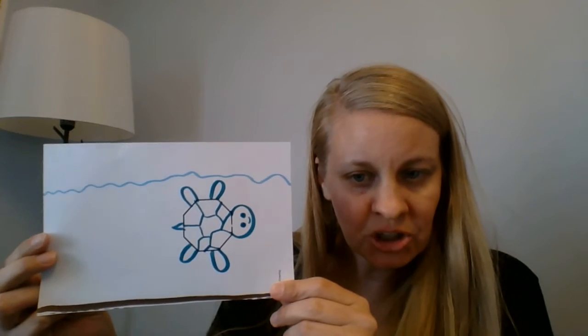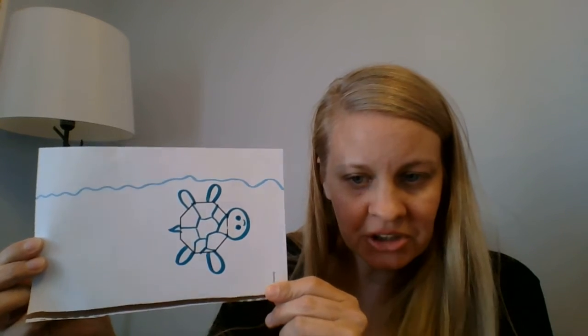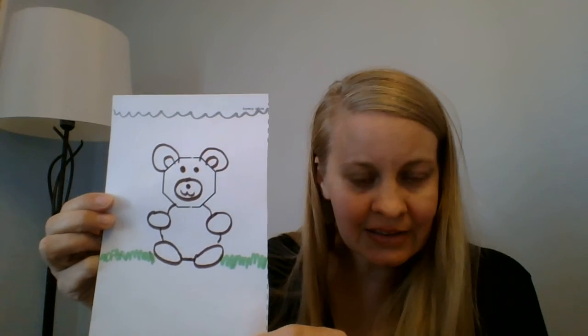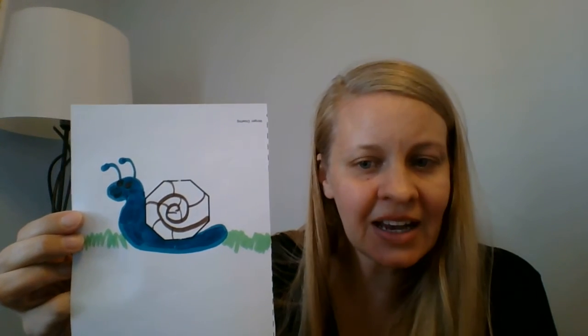I made a turtle — the turtle shell is an octagon. I made a teddy bear — the teddy bear's face is an octagon. And I made a snail — the snail shell is an octagon. What can you make with an octagon?